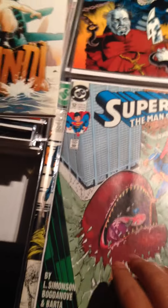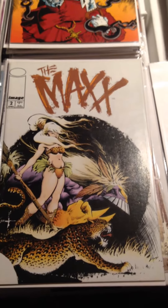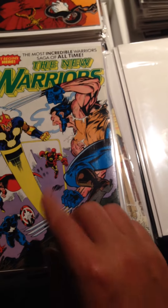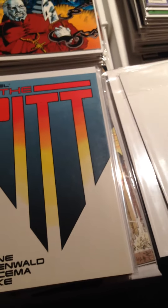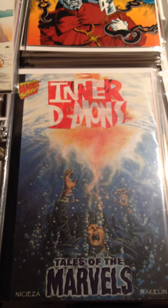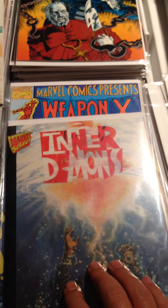Next batch: Superman Man of Steel Issue 12, Doom Patrol Issue 4, The Max Issue 2, The New Warriors Issue 11, The New Warriors Issue 12, Marvel The Pit, and Marvel Select Inner Demons — this cover is like plastic, so I thought that was kind of neat.